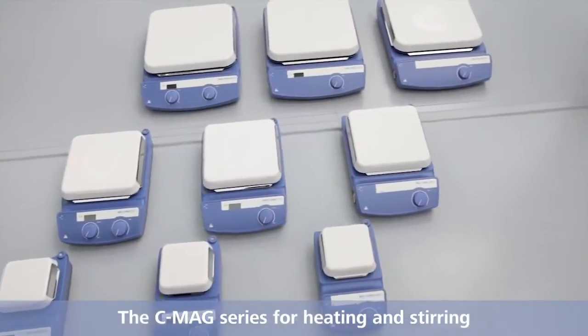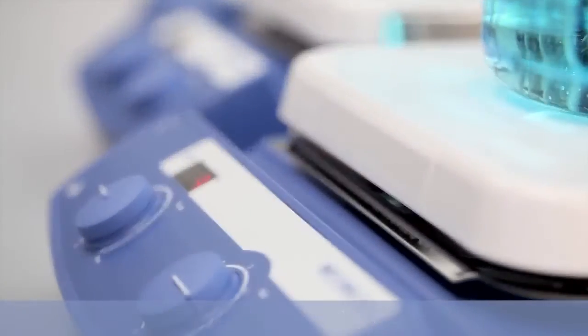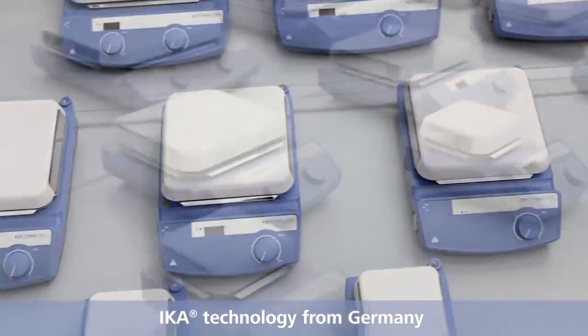The C-MAX series for heating and stirring. IKA, technology from Germany.